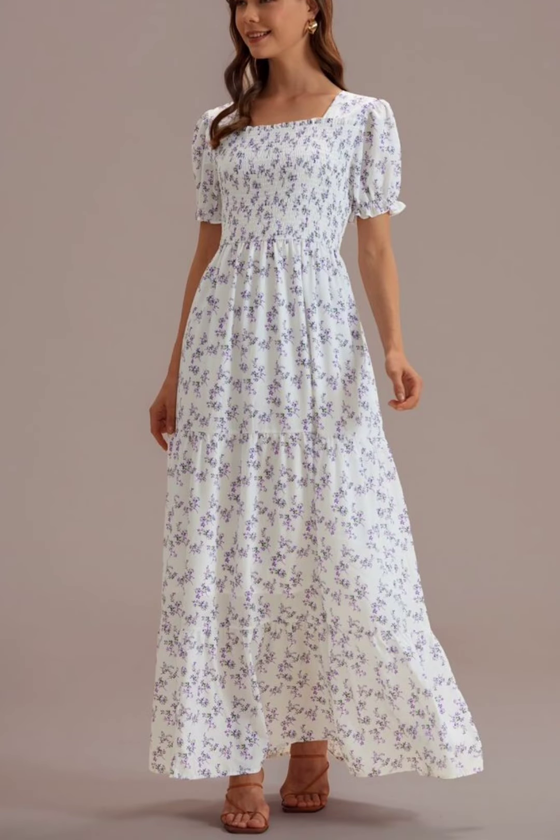Hello viewers, welcome to my channel, Komal Fashion.